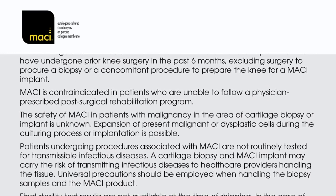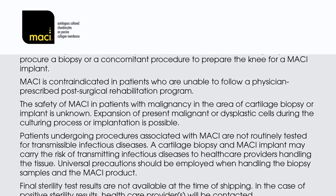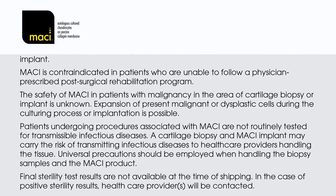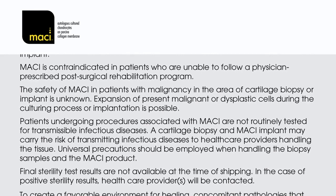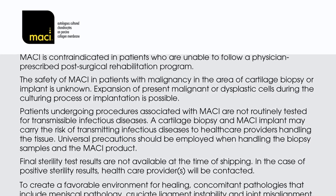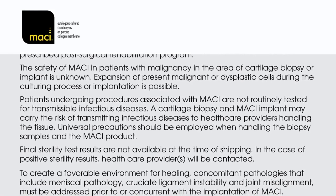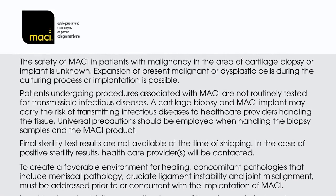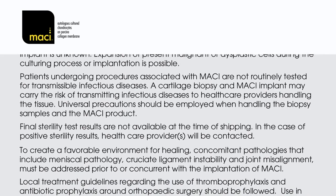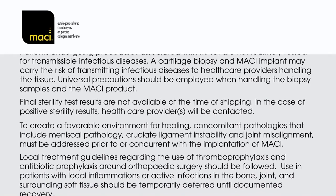MACI is contraindicated in patients who are unable to follow a physician-prescribed post-surgical rehabilitation programme. The safety of MACI in patients with malignancy in the area of cartilage biopsy or implant is unknown. Expansion of present malignant or dysplastic cells during the culturing process or implantation is possible. Patients undergoing procedures associated with MACI are not routinely tested for transmissible infectious diseases. A cartilage biopsy and MACI implant may carry the risk of transmitting infectious diseases to healthcare providers handling the tissue. Universal precautions should be employed when handling biopsy samples and the MACI product. Final sterility test results are not available at the time of shipping; in the case of positive sterility results, the healthcare provider will be contacted. To create a favourable environment for healing, concomitant pathologies — including meniscal pathology, cruciate ligament instability, and joint misalignment — must be addressed prior to or concurrent with the implantation of MACI.